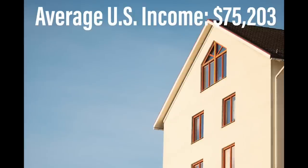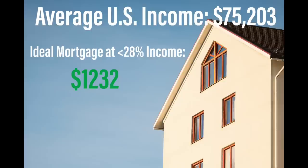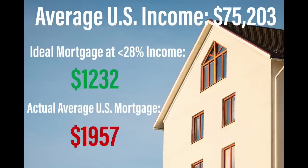Now let's talk mortgages and home ownership. Right now, the housing market is so unaffordable that over 75% of homes on the market are too expensive for middle-income earners. The average U.S. income is $75,203, and it's suggested that less than 28% of your pre-tax income go toward your mortgage — putting the average American's ideal mortgage at $1,232. But the average American's mortgage is currently at $1,957, and on top of that, property taxes and homeowners insurance are also on the rise.